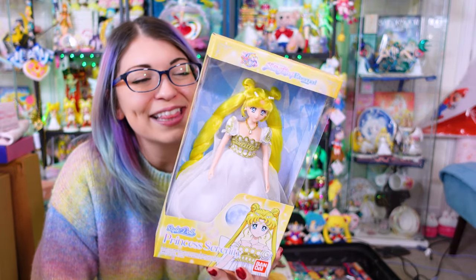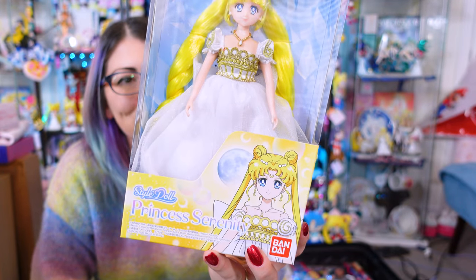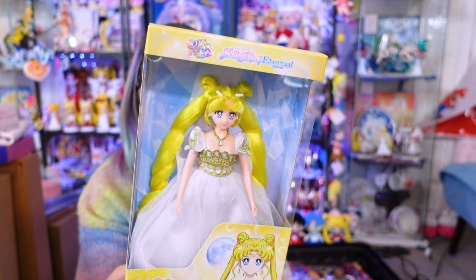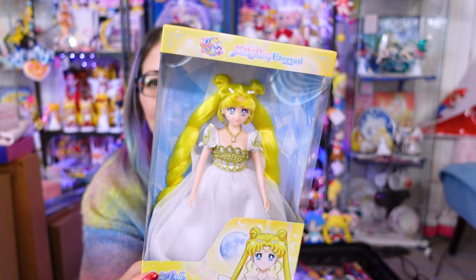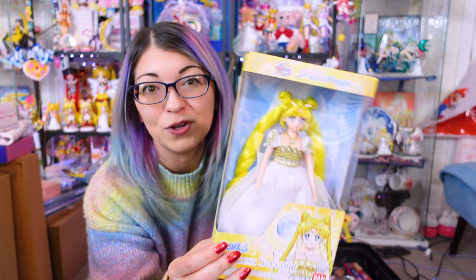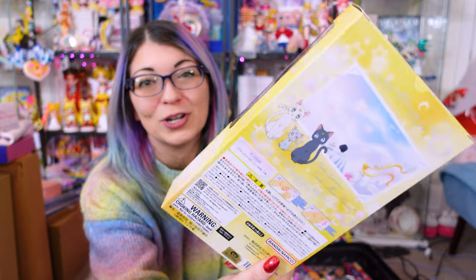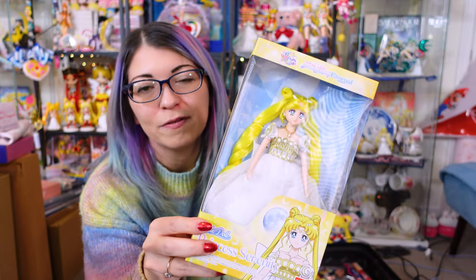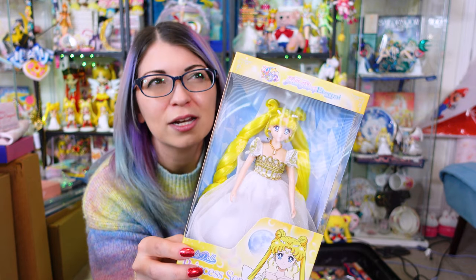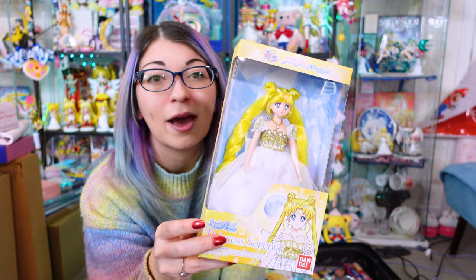I also ended up getting Princess Serenity, the new doll. She's so cute — she just came out. She's just shipping in Japan. I was very lucky and fortunate to be there when I was able to pick this up, so I'm so happy to have her. I actually have an extra one, so I'm going to do an unboxing and a full review of this doll. I'll keep one in box and then unbox the other one. I think she's so pretty. She matches the one from the Sailor Moon Museum that's coming out again in December. There is also a silver hair version but she's much more rare — I do have that one as well.